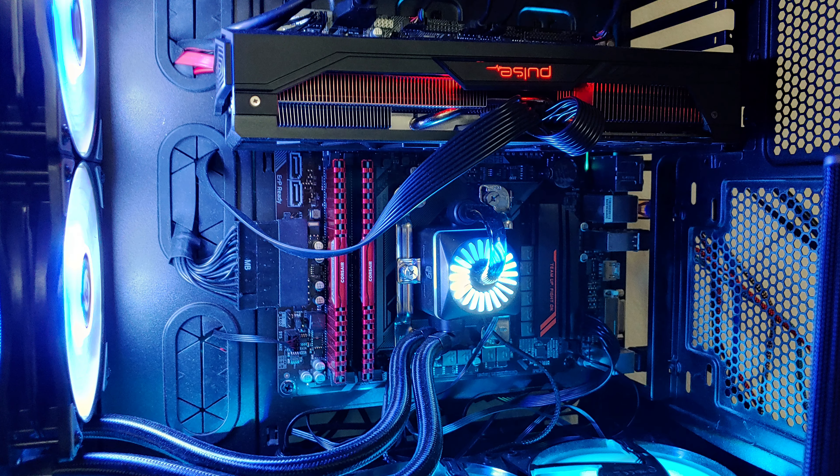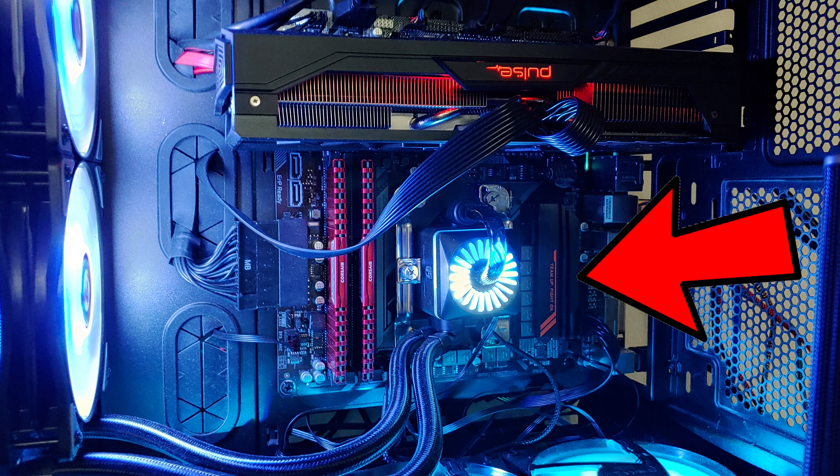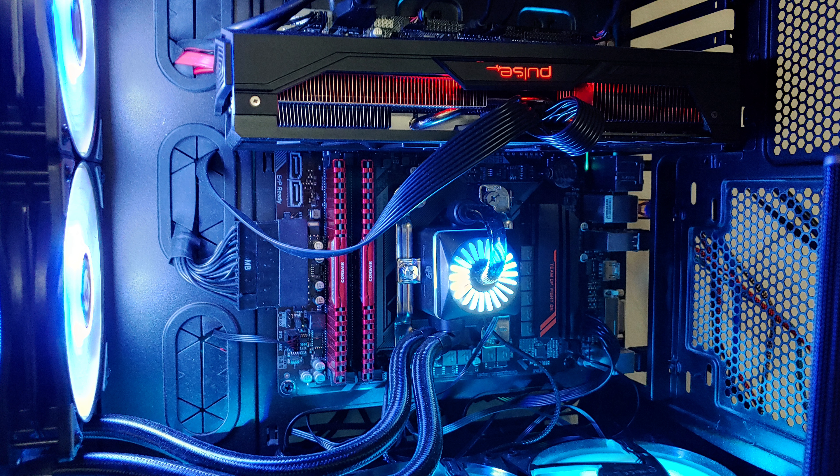A couple things need to be addressed. The first is motherboard compatibility. The Gigabyte B450 Aorus M that I'm using with my 1700X is great for the 1700X — I can get my memory up to 2933 out of 3000MHz on the XMP profile, and things are pretty good there.